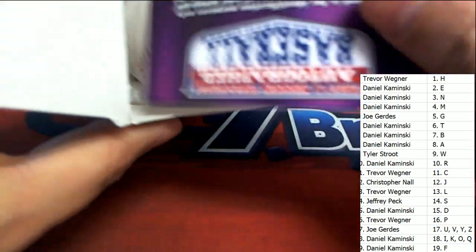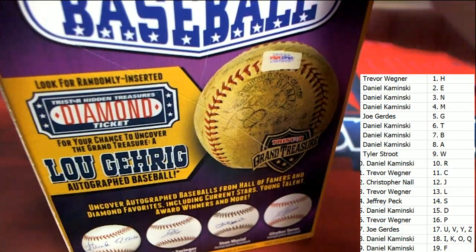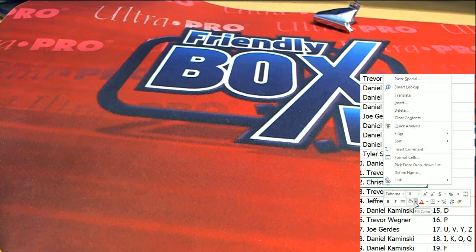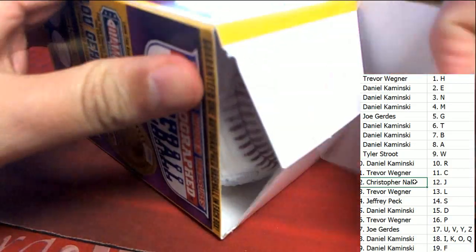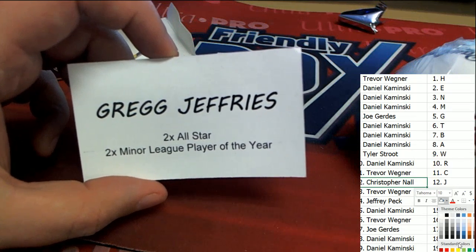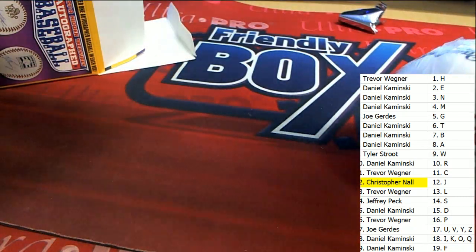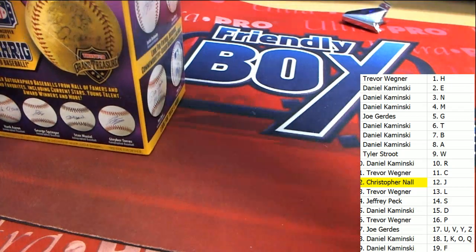Way to go, nice hit. We're looking for some of the big ones to come out — I thought this was going to be one of the big ones. It's a cool baseball to get, no doubt about it, but I was really hoping we'd get one of the big ones. Actually, I need to correct myself — it's Christopher N, not Jeffrey P. Sorry if I said that wrong. Christopher N's Greg Jefferies.